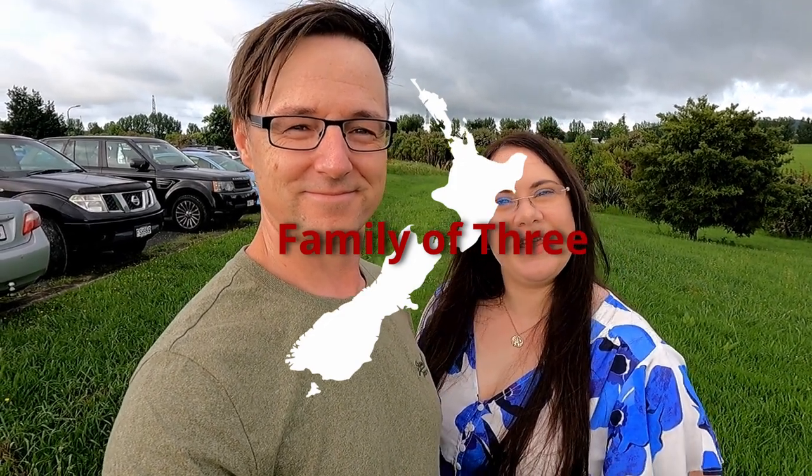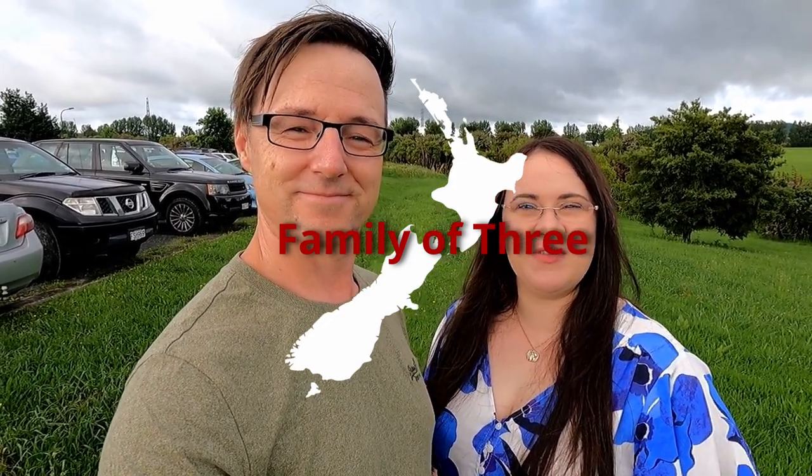Hey everyone, I hope you're doing well. We're here at Clevedon to check out the very popular Clevedon Farmer's Market. It's on every Sunday and it runs from 8 to 1. It's quite a bit of a drive from Auckland Central — probably a good 45 to 50 minutes — but it is one of the more well-known markets here in Auckland.